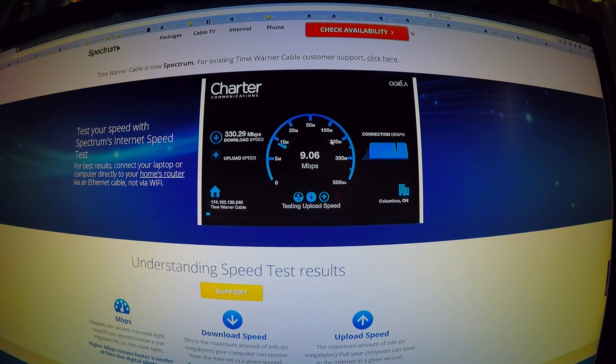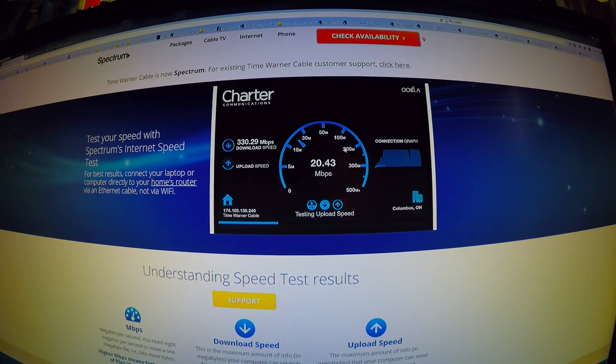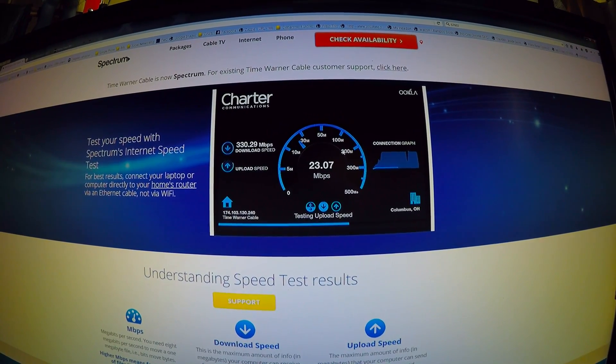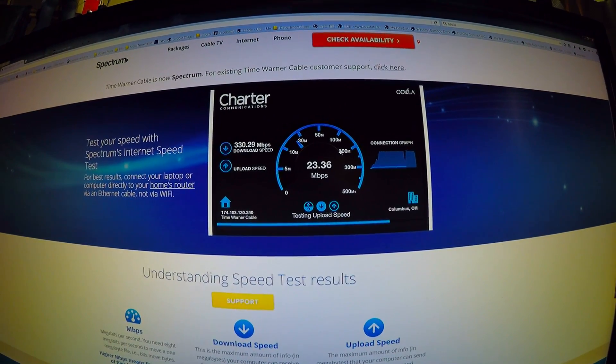As you can see, I'm able to get well over the 300 megabit that I'm paying for — I've hit as high as 414. My upload speed isn't too bad either; I'm hitting right around 22 to 24 megabit.